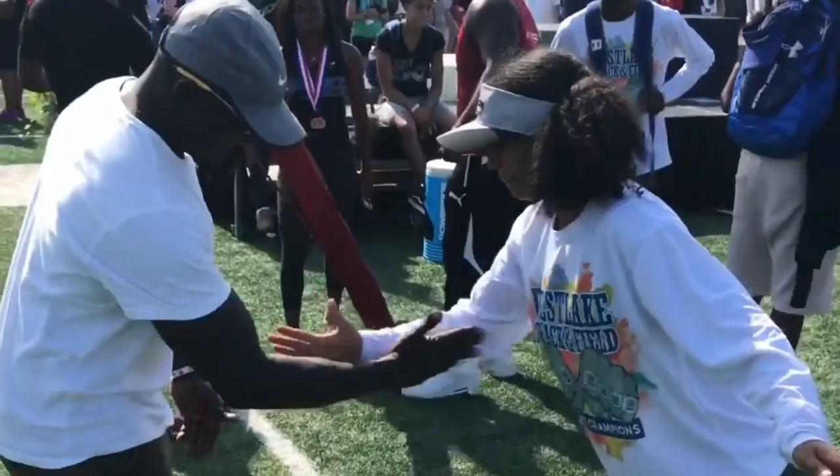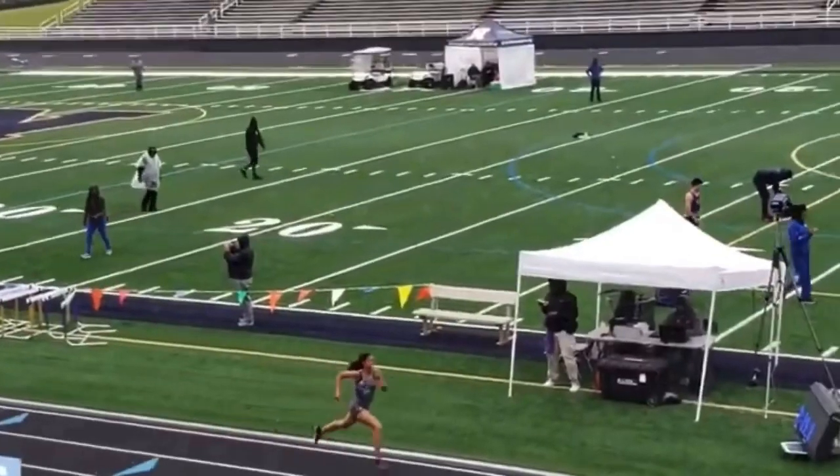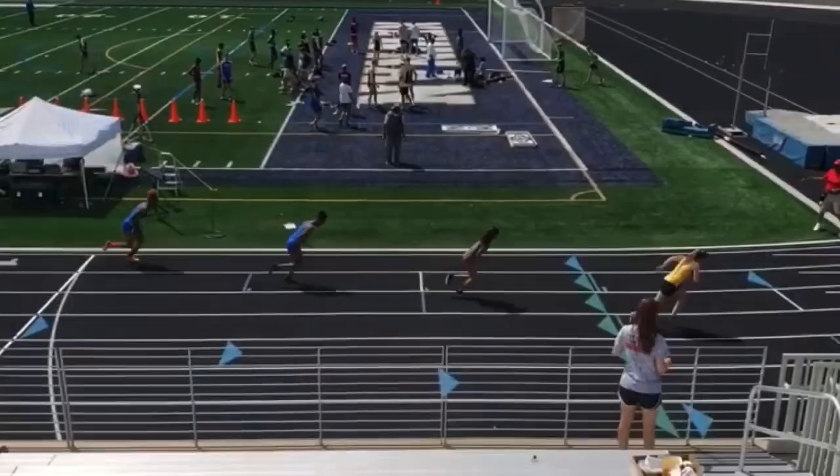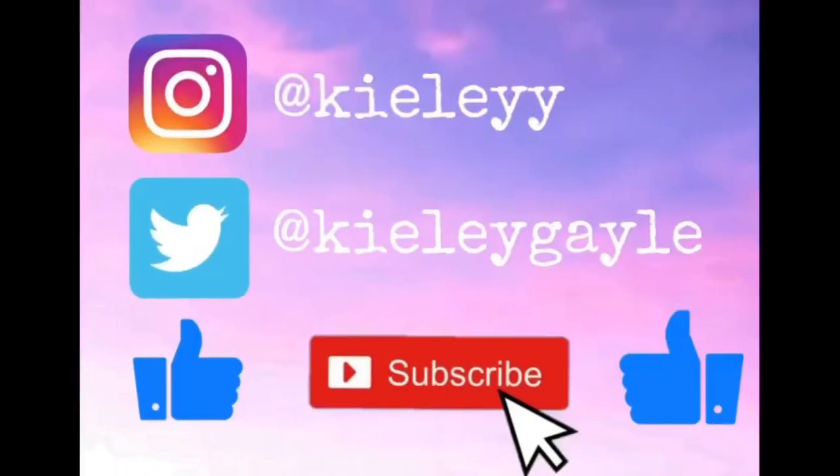What's up y'all, it's Kylie, and in today's video y'all are gonna be finding out what I keep in my track bag. I'm just gonna give y'all a list of everything I keep in my track bag. Make sure y'all like, comment, subscribe, and share this video with some friends.